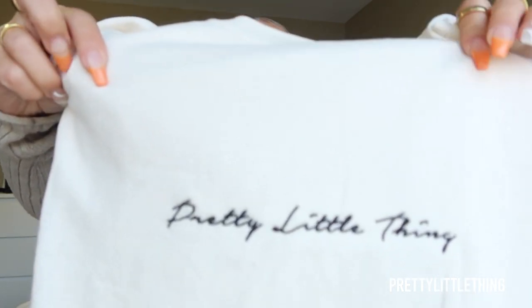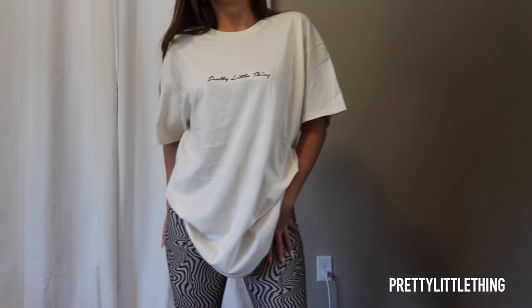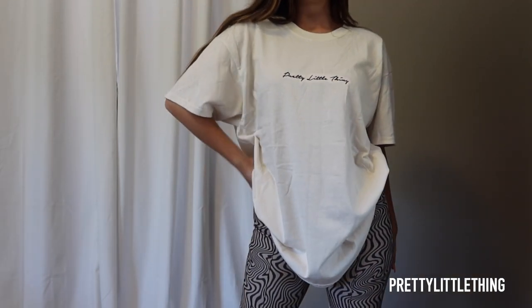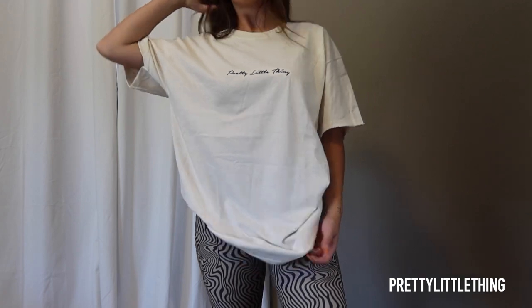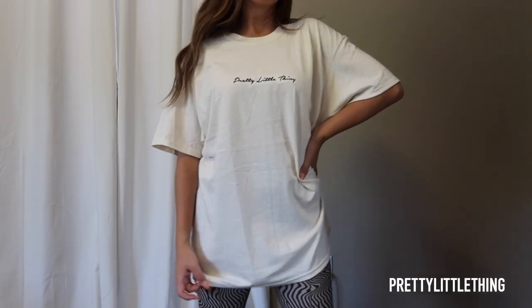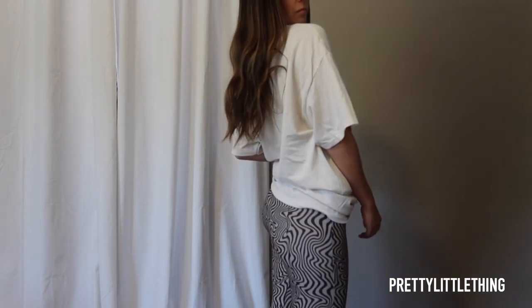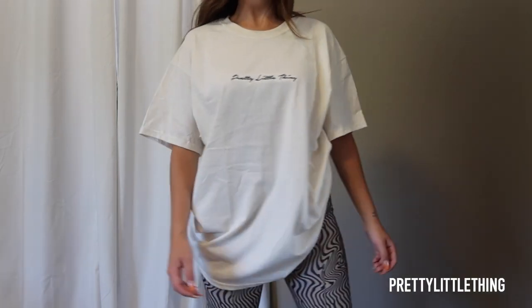I grabbed one more t-shirt. This one is a sand colored tee that says Pretty Little Thing embroidered in a script font. This one is 100% cotton, feels good, good thickness, and it's definitely an oversized fit. I grabbed it in a size medium and it fits more like a large/extra large, which is perfect. I love the oversized style. Overall it looks super cute — what's not to love about a graphic tee?